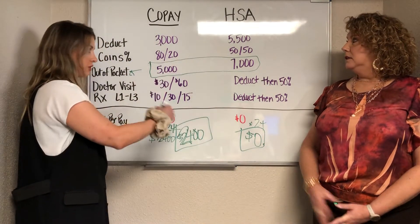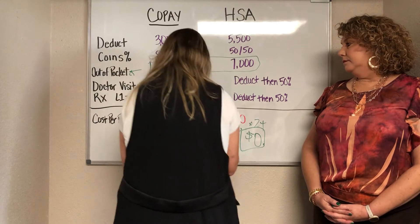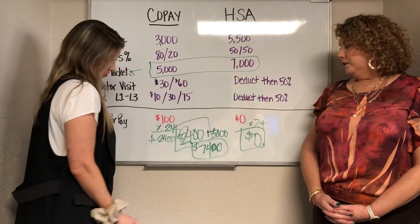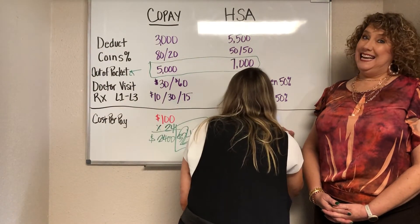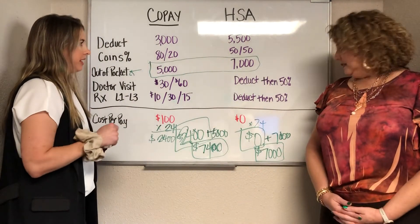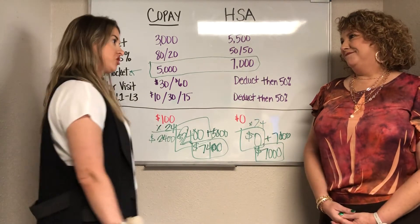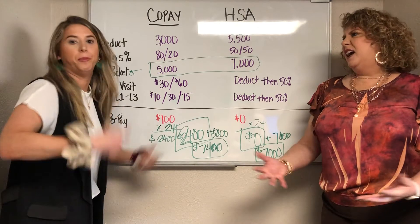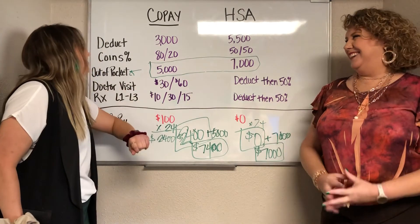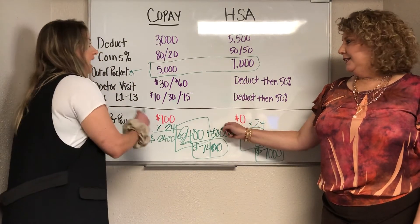Now let's add the out-of-pocket max, because we said you're going to hit it no matter what. On the co-pay plan: $2,400 in premiums plus $5,000 out-of-pocket max equals $7,400. On the HSA plan: $0 in premiums plus $7,000 out-of-pocket max equals $7,000. It doesn't make sense to pay $7,400 instead of $7,000. The moral of the story is: with a catastrophic claim — pregnancy, major surgery — assume you're going to meet the out-of-pocket max. Always do the math. Figure out how much it costs just to have the plan, convert it to annual, then add it all up.